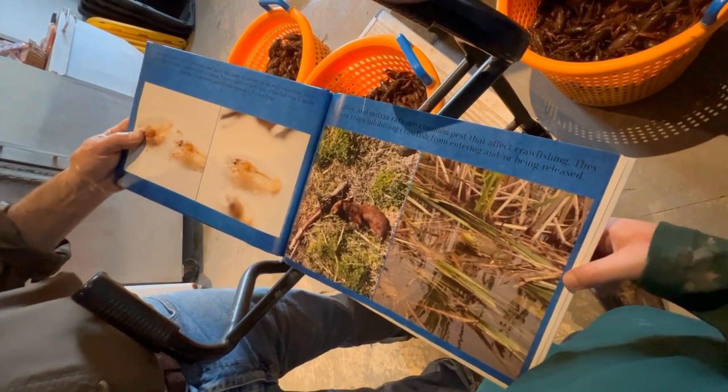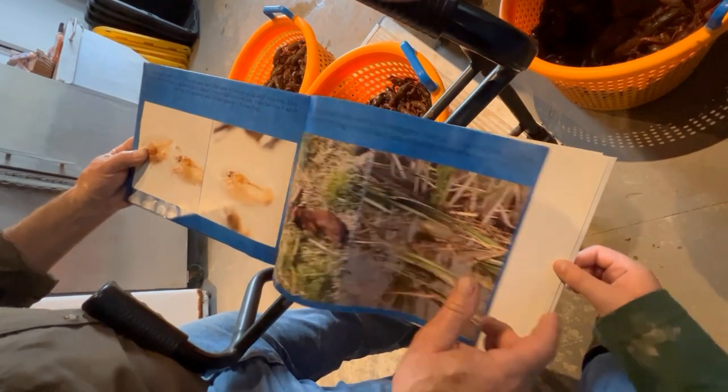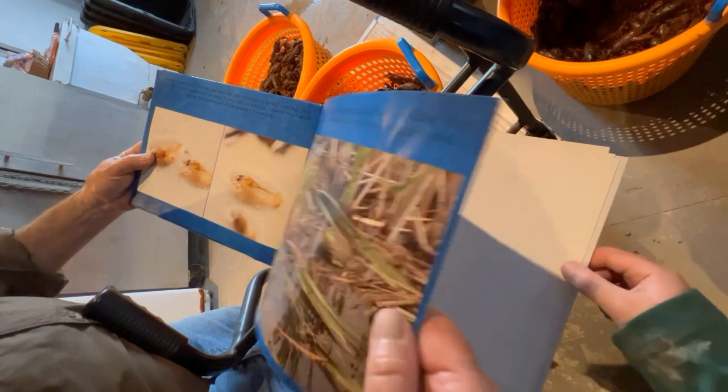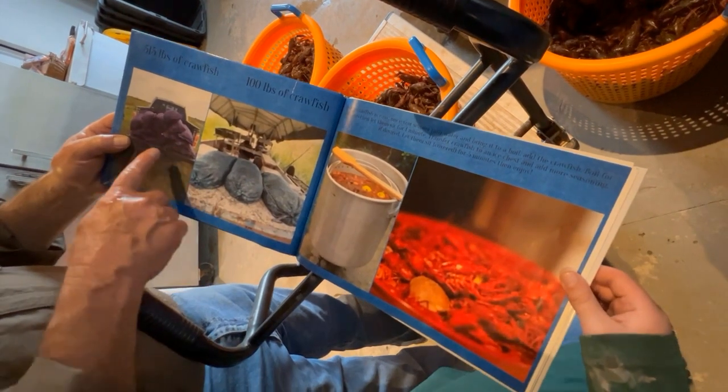"You know who's the number one predator?" Mr. Barry asked. "Cajuns!" — meaning humans are the crawfish's biggest predator. His personal best harvest was 1,250 pounds.